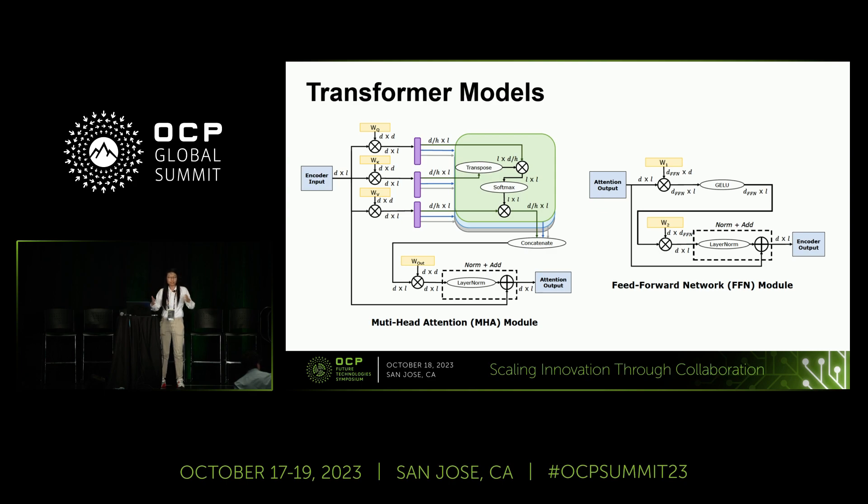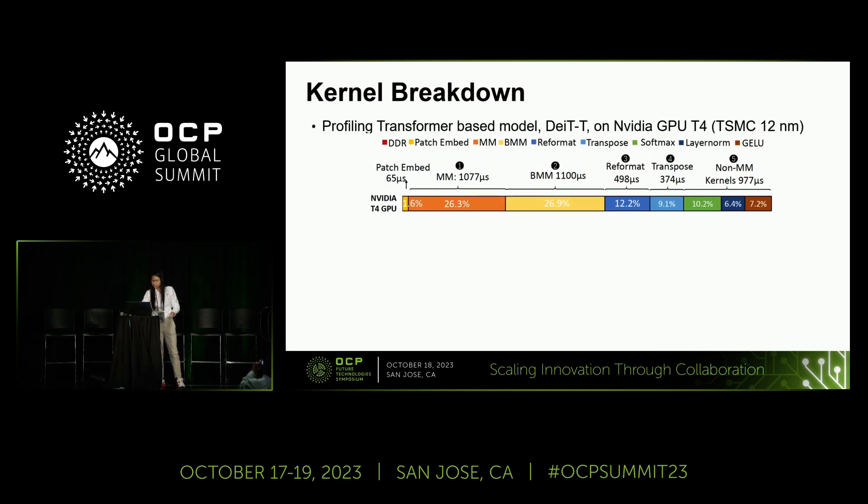If we take a detailed performance profiling of a transformer model, we can find all those architecture challenges and innovations we could draw from existing computer architecture and design for future architectures. As a first step, we profiled a DEIT vision transformer model on an existing embedded GPU to see what performance looks like and how we can improve. We took this performance analysis and plotted all the different kernel utilizations in a timeline, summarized in this figure.